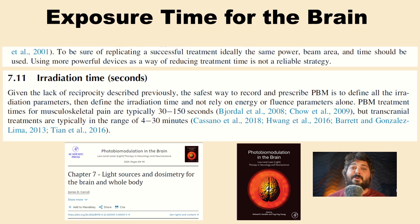The true dose is the combination of intensity and exposure time — researchers say not to reduce everything to just joules per centimeter squared. The photobiomodulation brain textbook states that to replicate a successful treatment, ideally the same power, beam area, and time should be used. Using more powerful devices as a way of reducing treatment time is not a reliable strategy. This memo has not been getting out, even though it's written into textbooks and many articles.